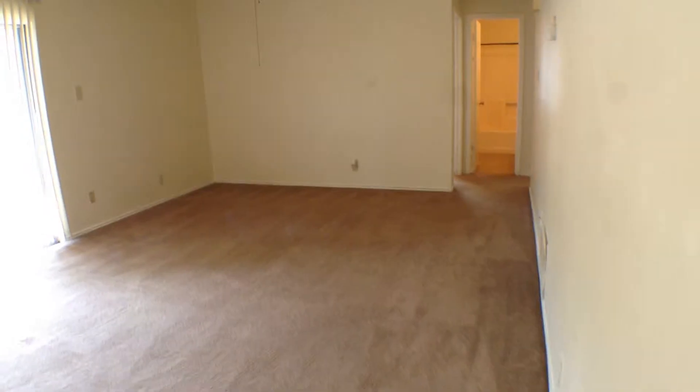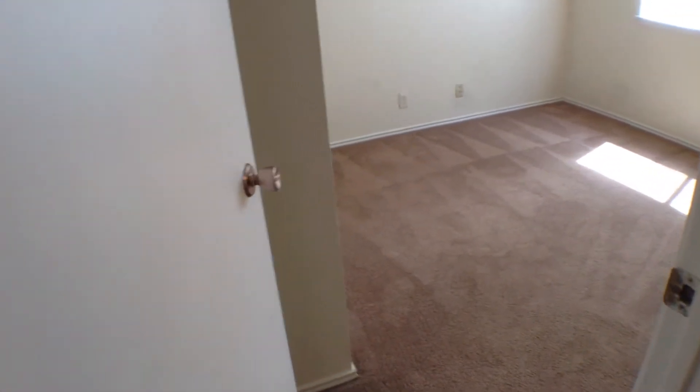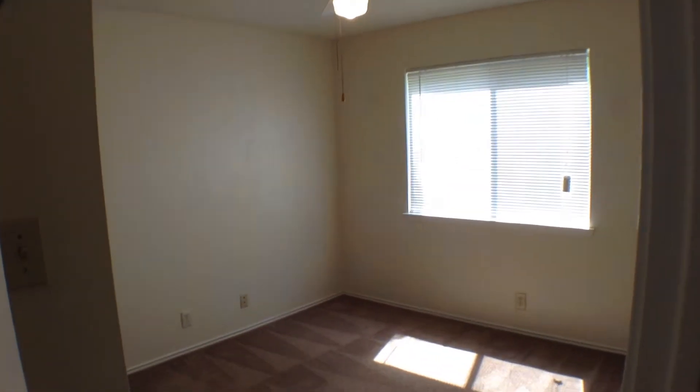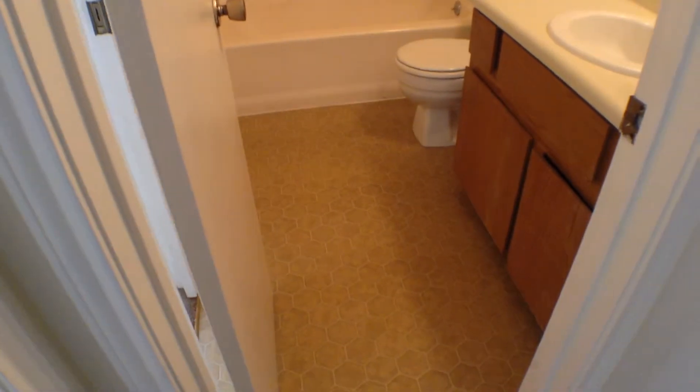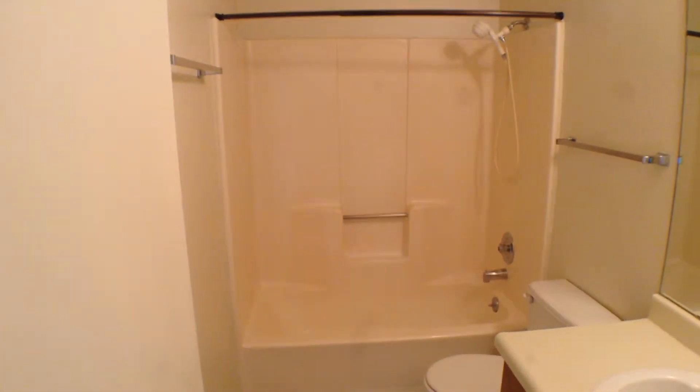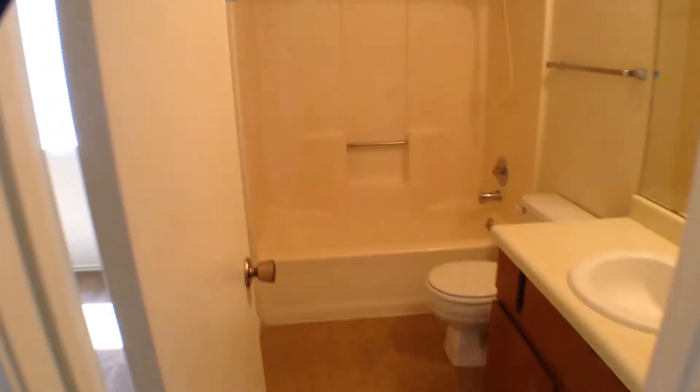Now let's go down the hall and look at the secondary bedroom. The secondary bedroom has carpeting, a little closet, ceiling fan with light fixture, and those windows overlook the backyard. There's a little pocket door that also leads into the hall bathroom, which has vinyl flooring, a vanity with mirror and light fixture, and a fiberglass tub shower surround.